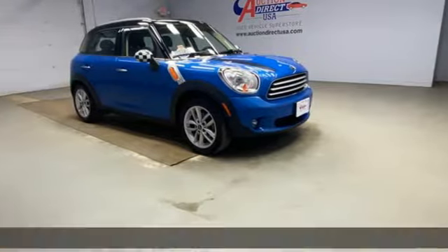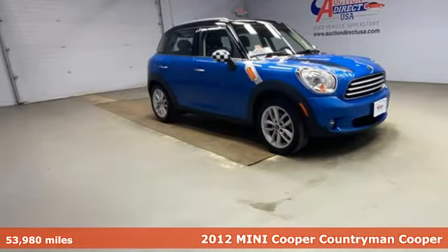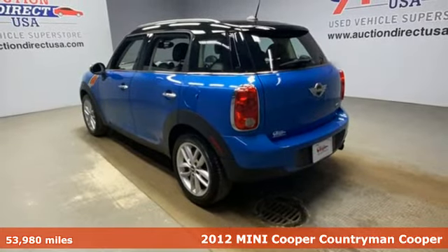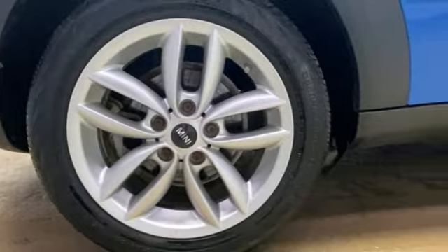It's a 2012 Mini Cooper Countryman. While others trudge along, you'll be zigging and zagging with glee in this Countryman. It's equipped for all your driving needs and wants.